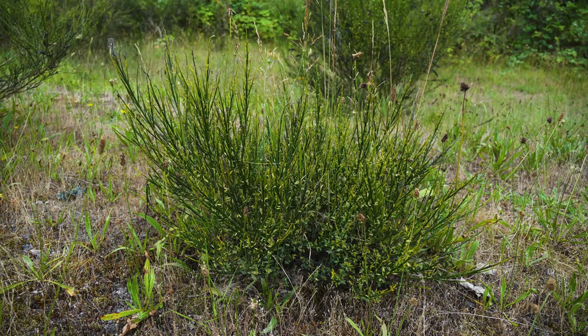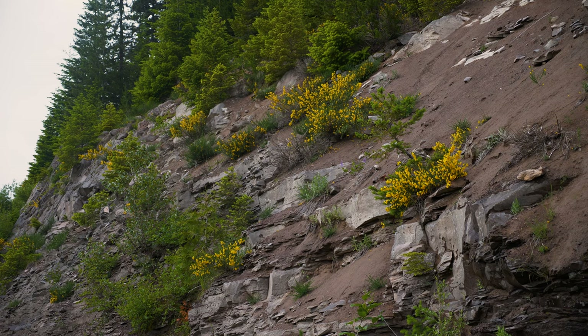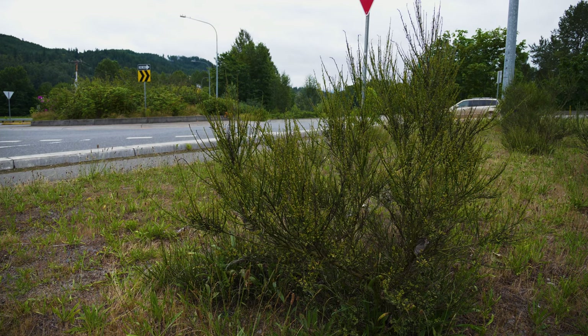Scotch broom is a weedy shrub native to Europe and the Canary Islands. It was intentionally introduced to North America in the 1800s as an ornamental plant, fodder for domestic sheep, and for erosion control. Scotch broom is still sold and planted as an ornamental in many parts of North America. Although Scotch broom is present throughout much of North America, the worst infestations generally occur in the West.